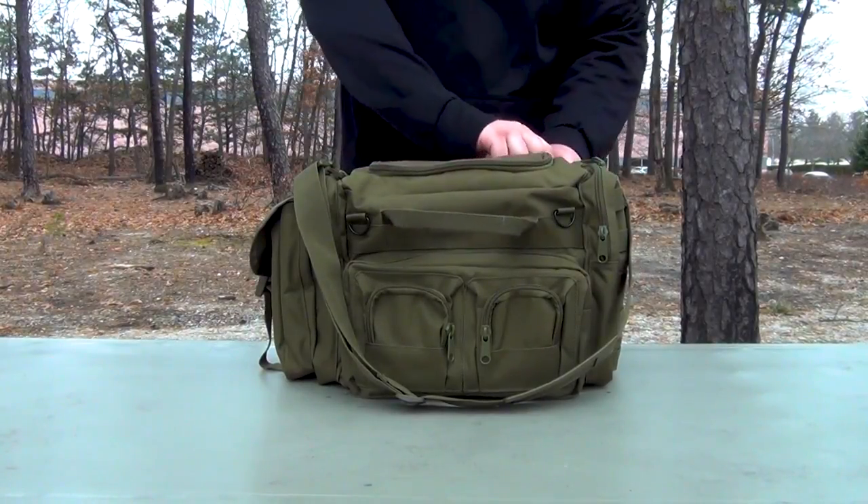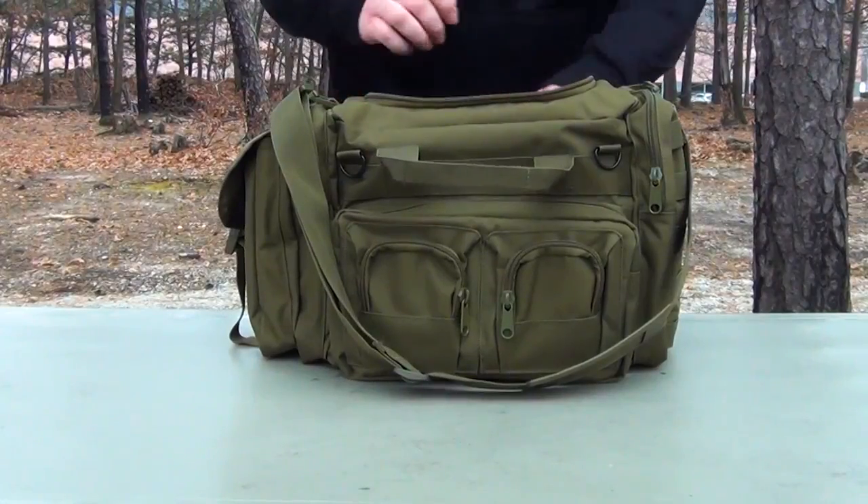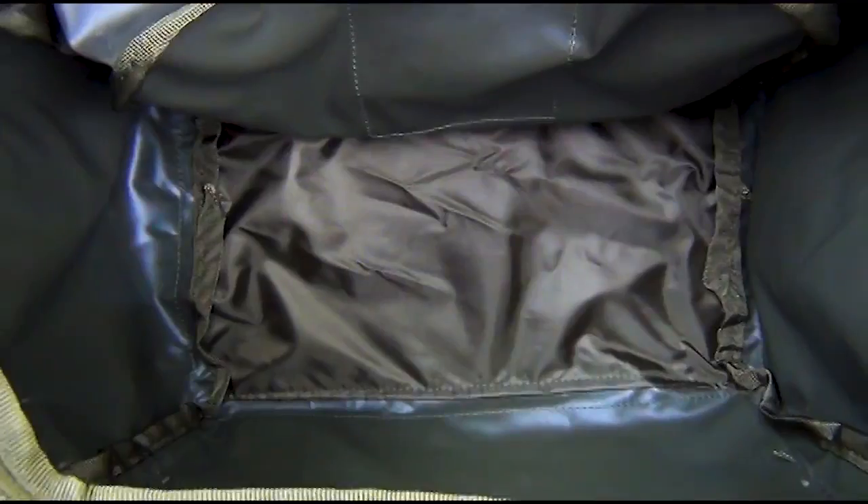The large main compartment, designed with a U-shaped zipper flap, allows for quick and easy access to the gear you have packed inside. There's enough space for all your range essentials.